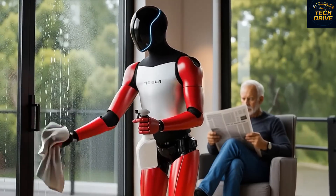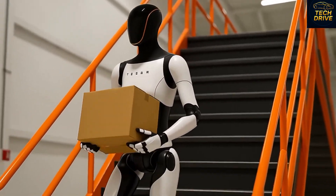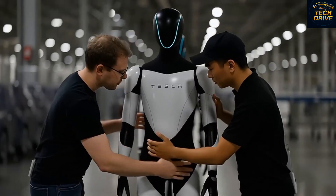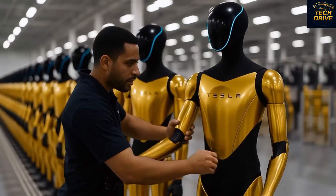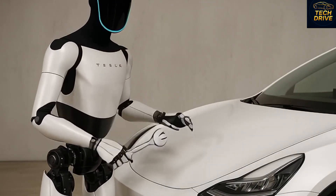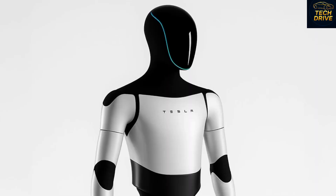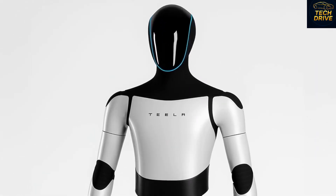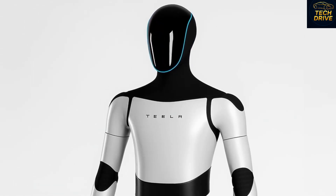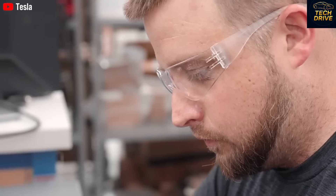To make this happen, Tesla's engineers had to rethink everything. They upgraded manipulation ability while simplifying internal components, resulting in a robot that's powerful yet affordable. According to Musk, once Tesla reaches a mass production level of over 1 million units annually, the price per robot could drop to just $20,000 — a robot that can walk, talk, work, and think. If this becomes reality, it's not just a step forward, it's the beginning of the robot age. Every household, every factory, every hospital could have an Optimus assistant.